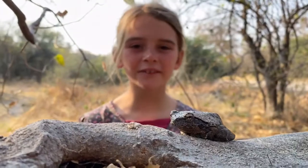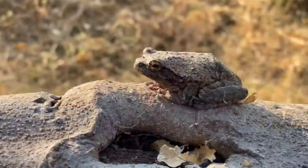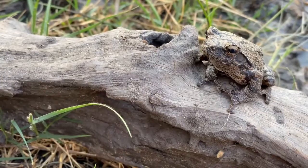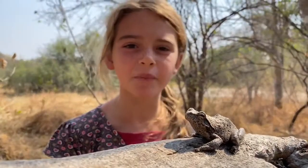These guys estivate during winter. They need to be careful, as they are often preyed upon by birds, snakes, and mongoose.